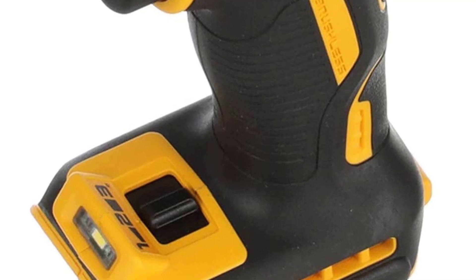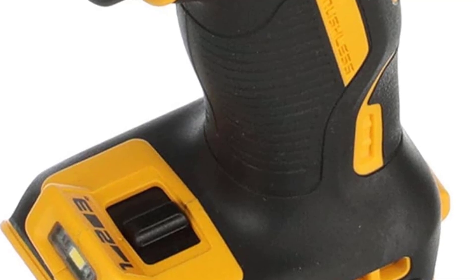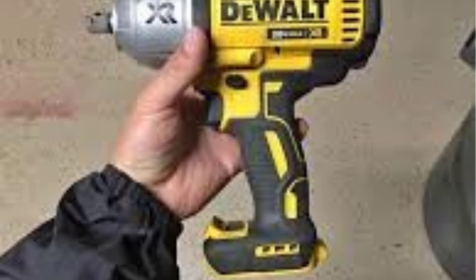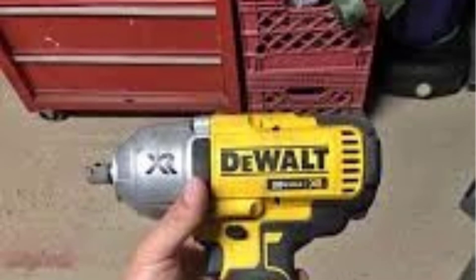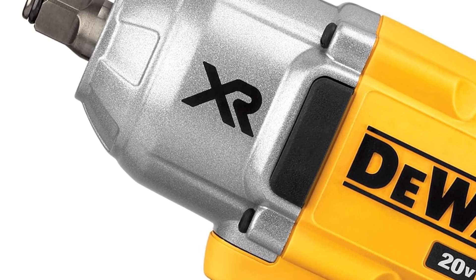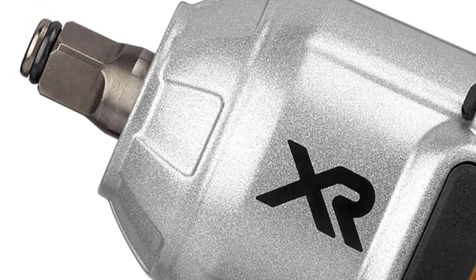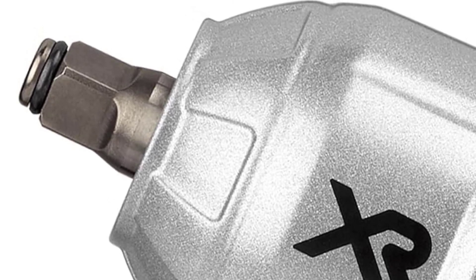Verdict: The DeWalt 20V Max XR half-inch impact wrench is an exceptional tool for professionals or serious DIYers who need reliable, high-torque performance. Its 700 ft-lbs of tightening torque and 1,200 ft-lbs of breakaway torque make it ideal for demanding jobs like automotive work, heavy-duty construction, and industrial applications. The precision wrench mode is a valuable feature for preventing over-tightening, and the brushless motor ensures long-lasting durability. However, due to its size and weight, it might not be ideal for lighter-duty or prolonged overhead use.